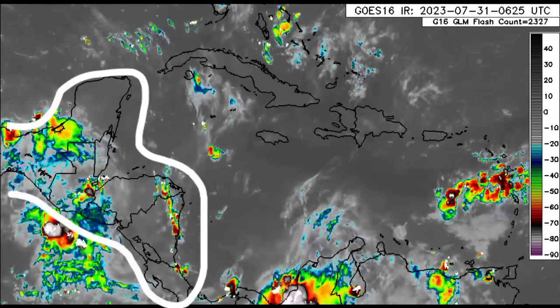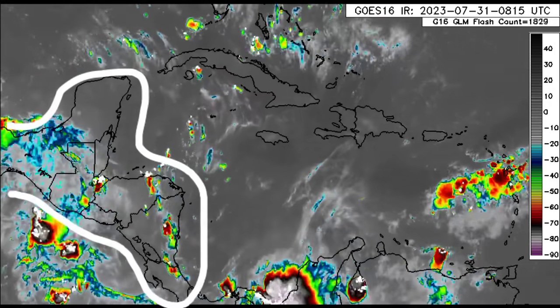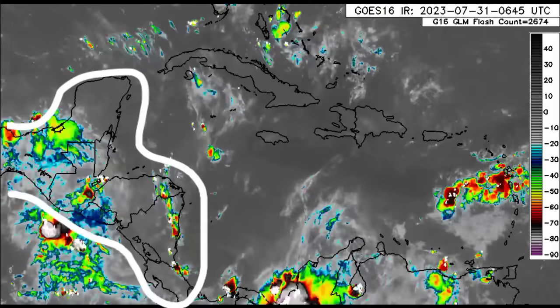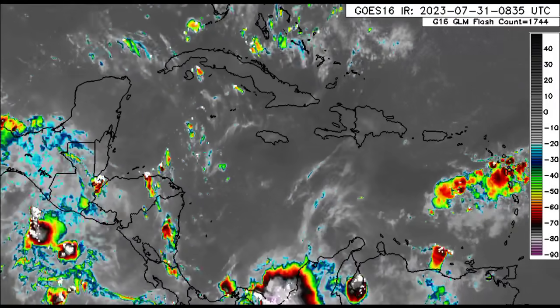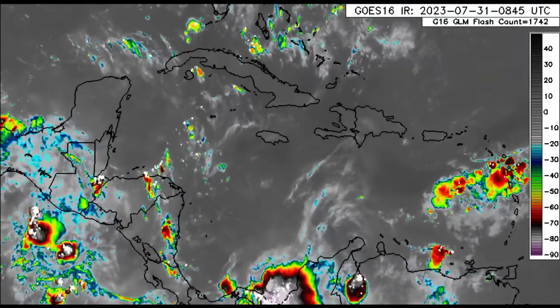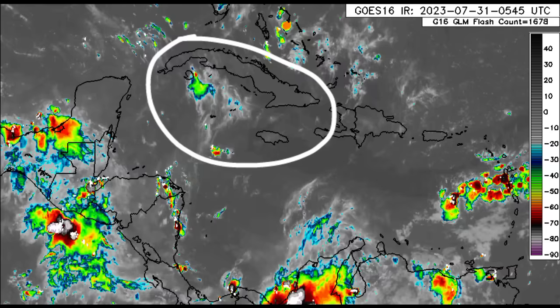Looking at other parts of Central America — excluding Panama — parts of Costa Rica, Nicaragua, Honduras, Guatemala, and Mexico: we can see some thunderstorm activity for some spots, but for most areas it should be a pretty clear morning. Nothing much going on for the Cayman Islands, Jamaica, or Cuba, although there is some thunderstorm activity nearby.